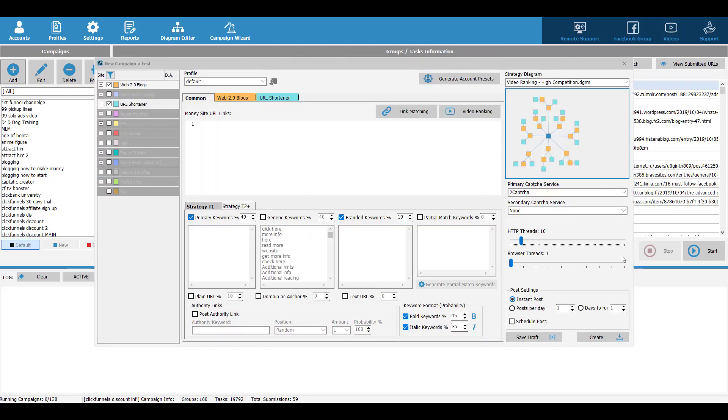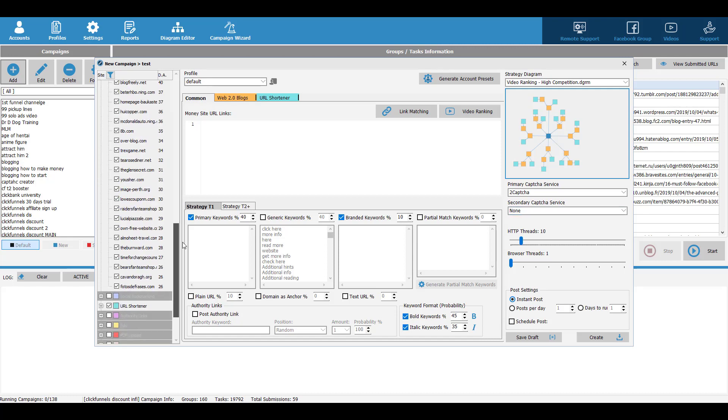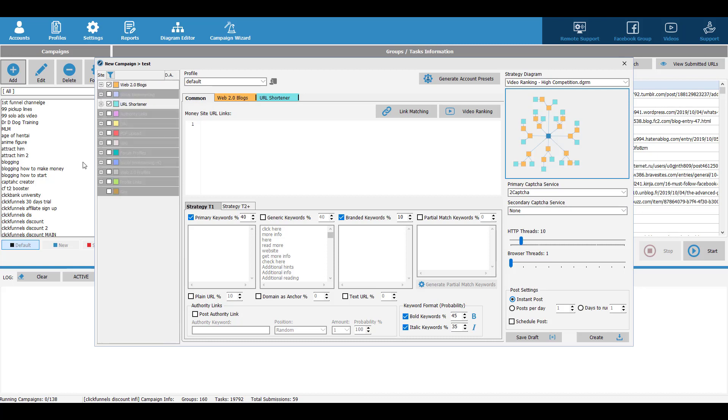The next thing is that you want to choose what websites you want to post those content to. There are many options here, so I just choose all of them. Then depending on what kind of diagram you choose, they will show different options for you. Some will help you post on EDU sites, some will help you post on authority links. But it depends on the diagram, so if you don't like it you can restart and create a new one. Then you want to put your website URL here — for example, nixite.com.